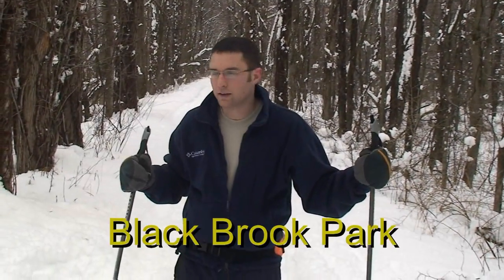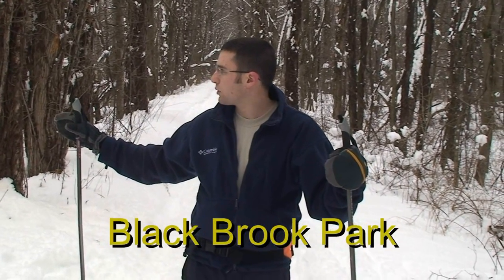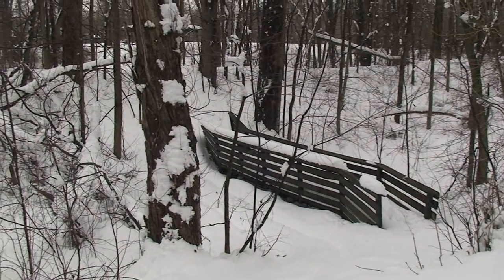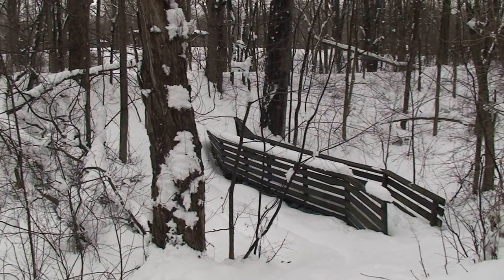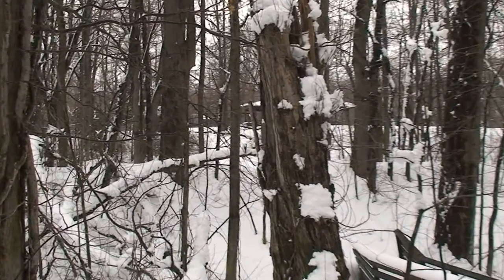Skiing east to west, we're coming back to Blackbrook County Park trail link over here. There's the bridge cutting across up towards the pavilion area and there's a pond over there and a picnic area.